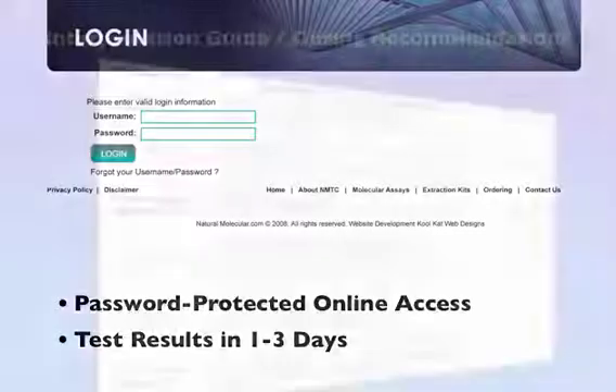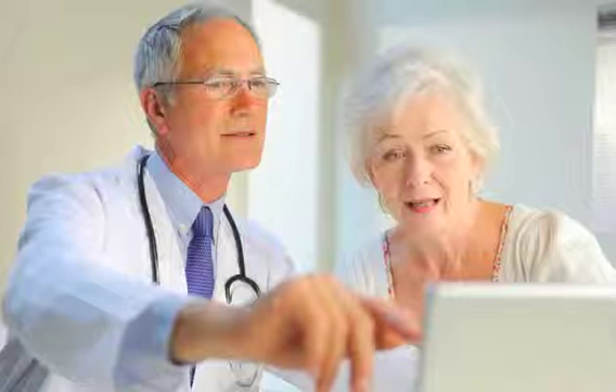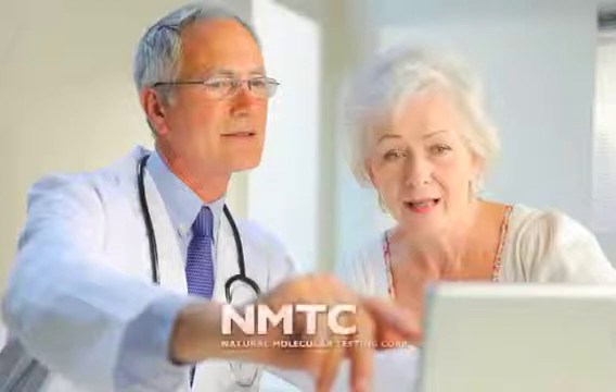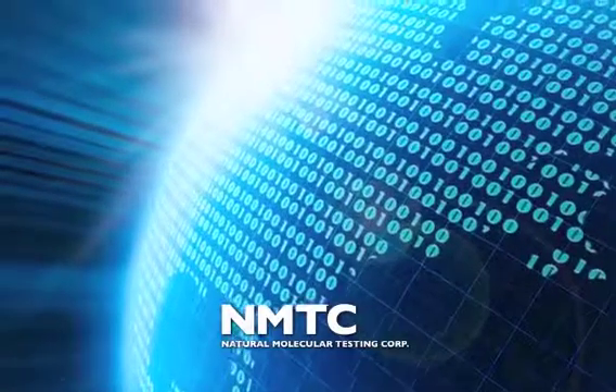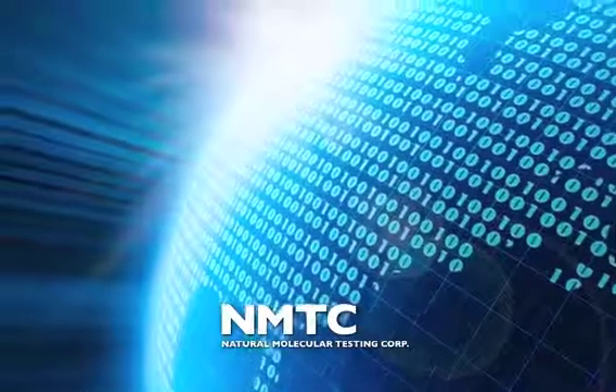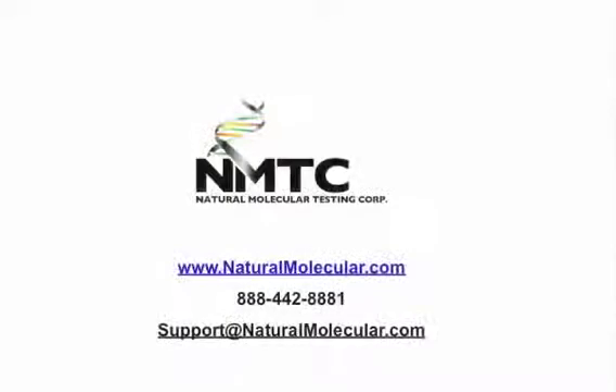Test reports include our easy-to-use genotyping interpretation summary. We look forward to helping you efficiently provide enhanced care, reduce risk, and personalized medicine management for your patients. All of us at Natural Molecular invite you to join us as this exciting future begins. Talk to your local Natural Molecular representative to obtain testing kits and more information.